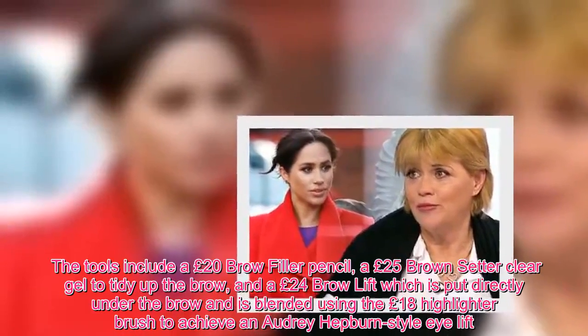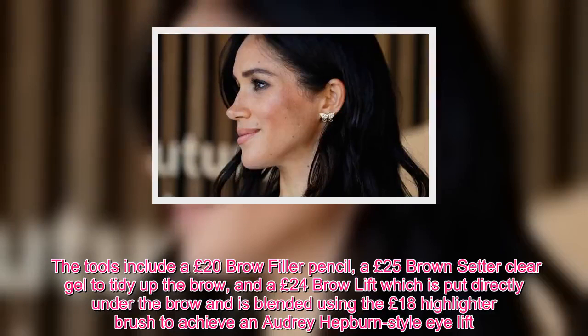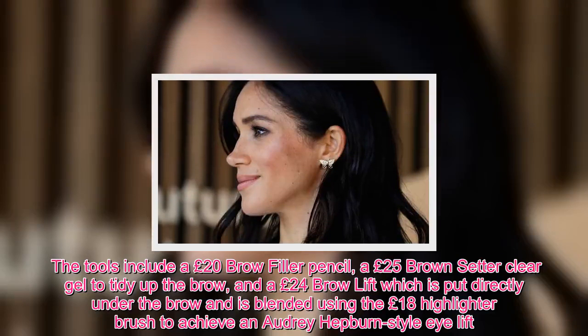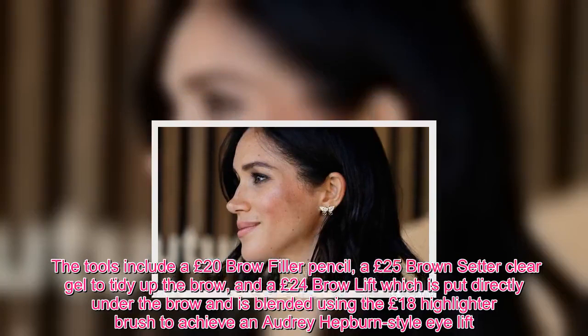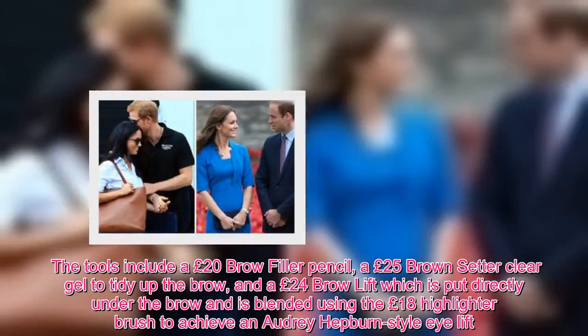The tools include a £20 brow filler pencil, a £25 brow setter clear gel to tidy up the brow, and a £24 brow lift which is put directly under the brow and is blended using the £18 highlighter brush to achieve an Audrey Hepburn style eye lift.